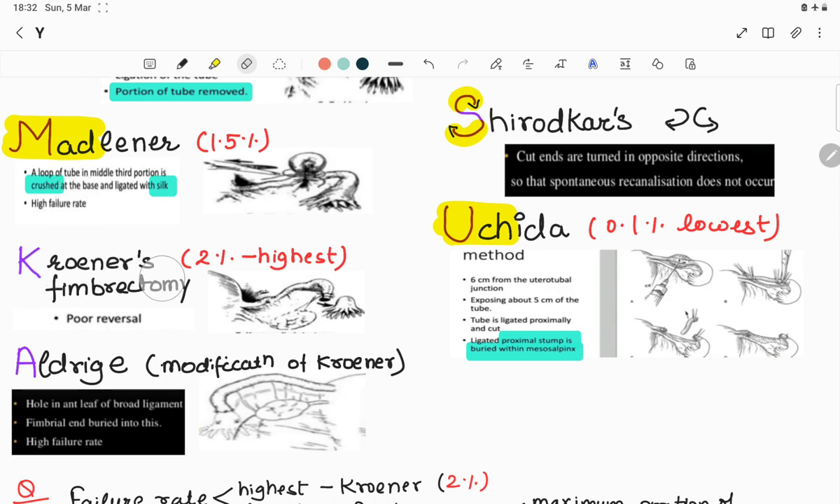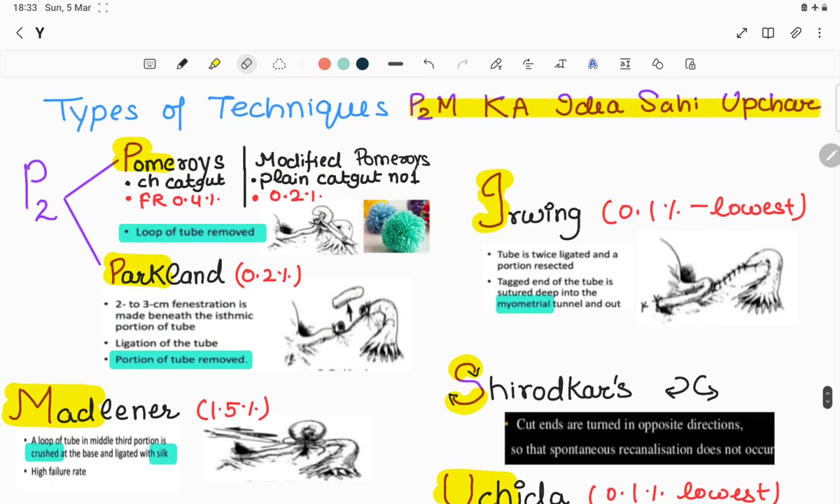K is Kroener's fimbrectomy — the highest failure rate of 2%, because fimbriae are removed; poor reversal technique. A modification of Kroener's is Aldridge (the 'A' in the mnemonic): the fimbrial end removed is buried into the anterior leaf of the broad ligament.